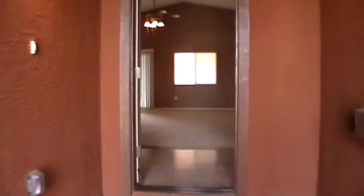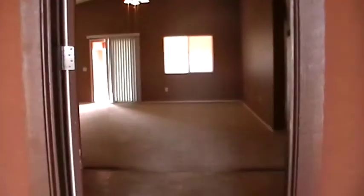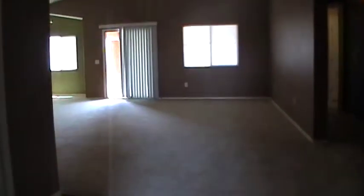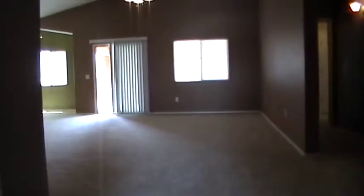As we step into the home here, we are stepping right into the great room area. You can see the carpet and the high ceilings and ceiling fan. All the bedrooms are to our right and the kitchen is to our left.